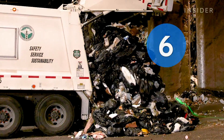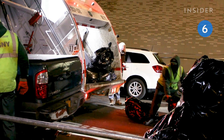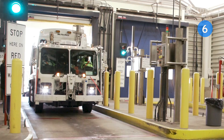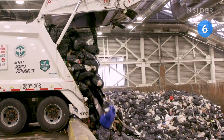New York City produces tons of trash, but none of it is processed in the city. Trucks bring 450 to 600 tons of garbage to a dump station in Manhattan every day. From there, it is shipped out to waste-to-energy facilities and landfills across the eastern U.S.